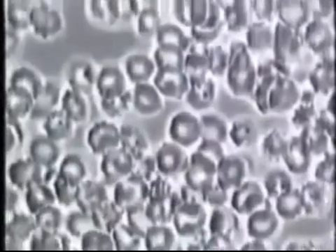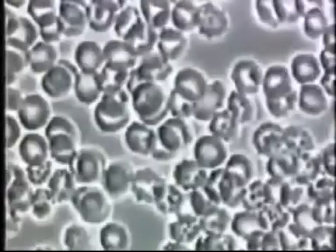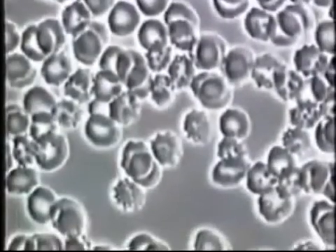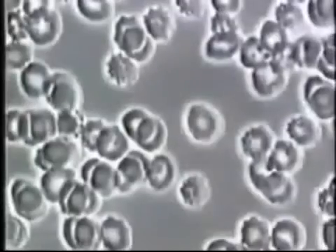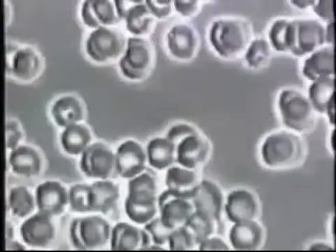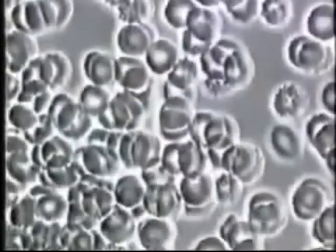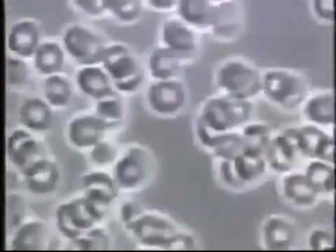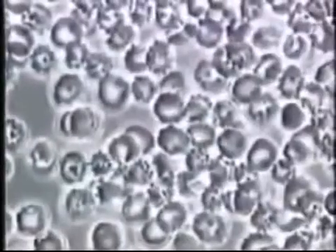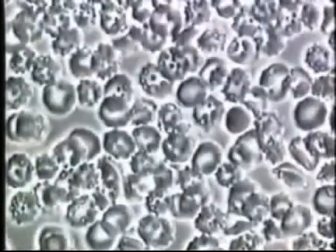This is Dana's blood before she started taking pycnogenols. Here you see free radical damaged red blood cells. They have small holes, look eaten away, and are spiked. In this condition, there is a severe restriction in the amount of oxygen and nutrients that the cell can take in and carry to her capillaries and tissues. Free radical damage weakens the cells, allowing microorganisms to penetrate the cell wall. Once inside the cell, these organisms contribute to numerous diseases, such as arthritis, pneumonia, and even neurological disorders.